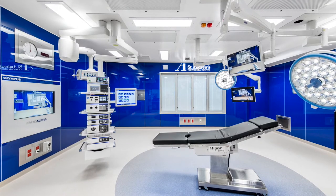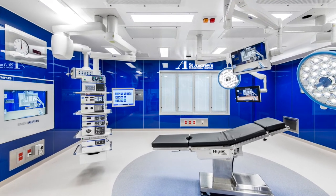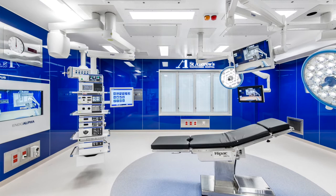Most importantly, St Andrews Hospital is the very first hospital in the southern hemisphere to introduce or install a fully imported Olympus blue glass operating theatre.